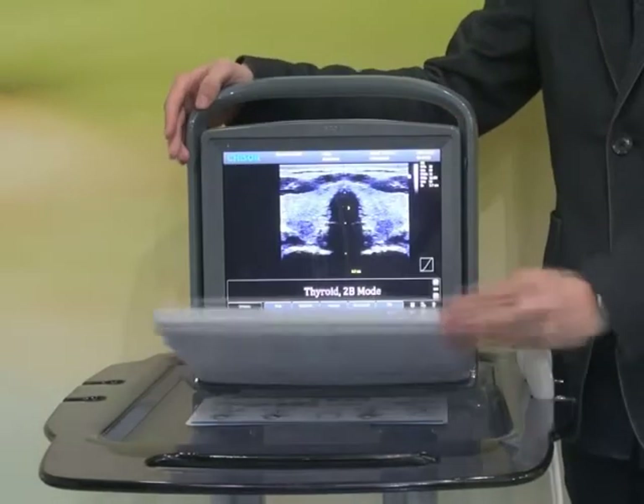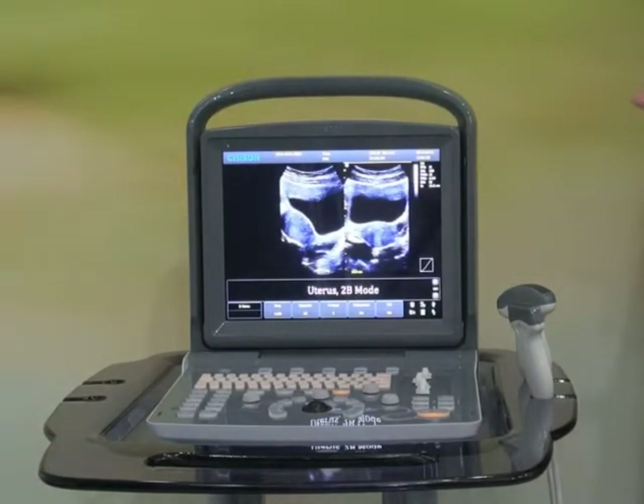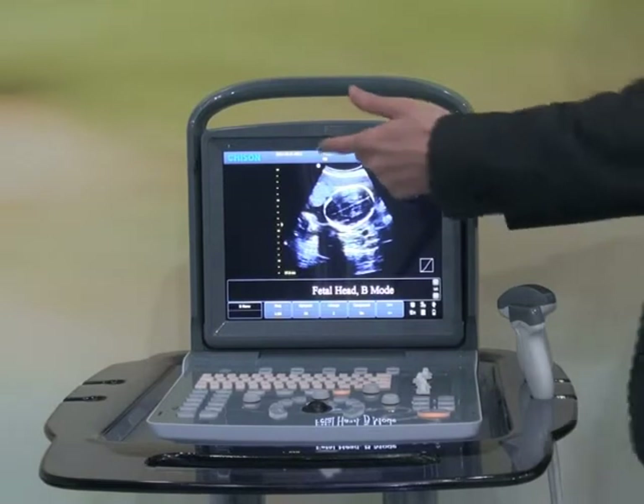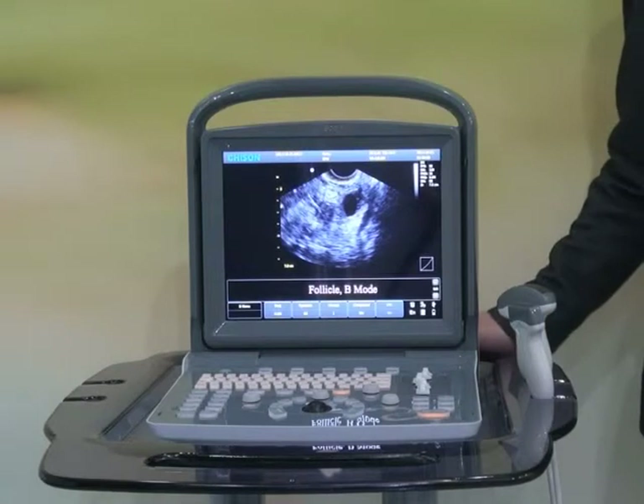You may be wondering why we called it Echo. Firstly, as everybody knows, echography is a sound technology like echo. So we took the same pronunciation, echo, like echography, for easy memory.